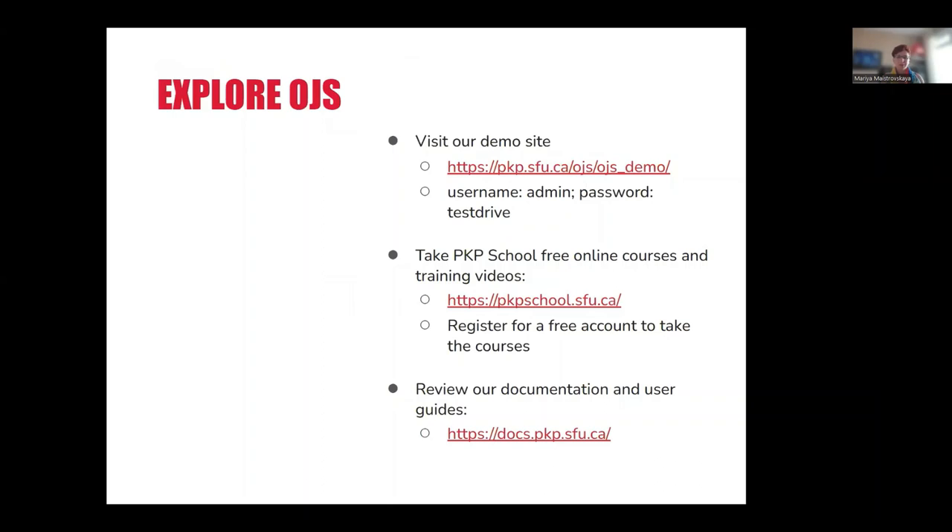You can take OJS for a test drive through the public demo that PKP hosts. You're welcome to take advantage of the free online courses and training videos and review the open user documentation.